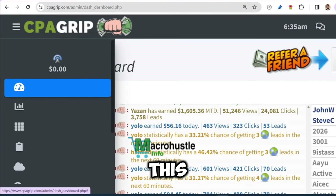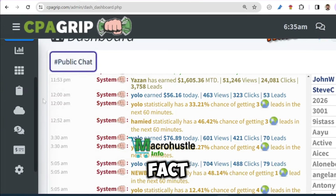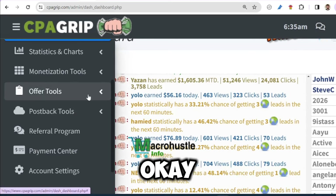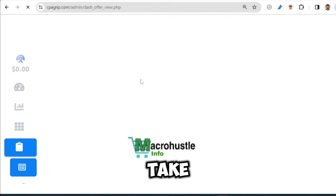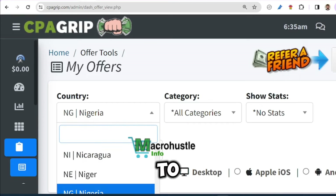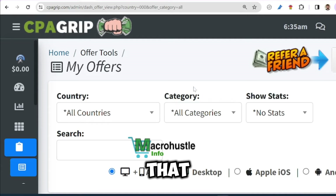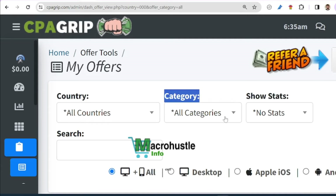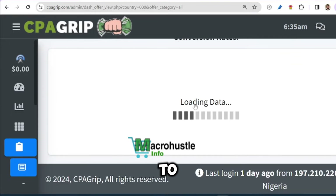You don't need to worry about the zero dashboard. What we're going to do is come right over here and pick an offer that we are actually going to convert. You can see we have the offer section — click on my offers and that's going to take you to where you select the country where you'll be performing your task. Type 'all countries' and then come to the category section and select all categories to filter available offers.